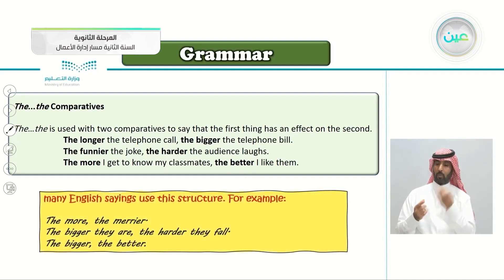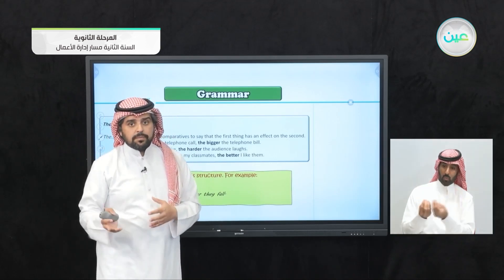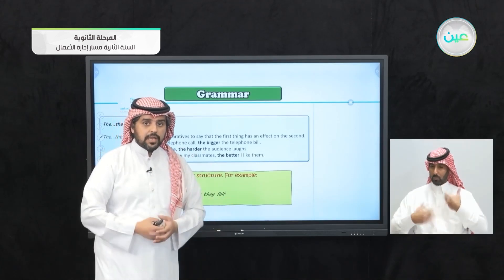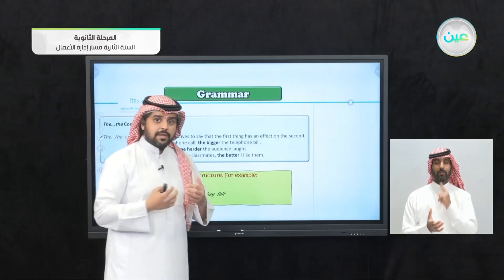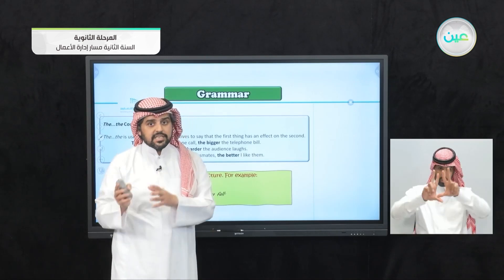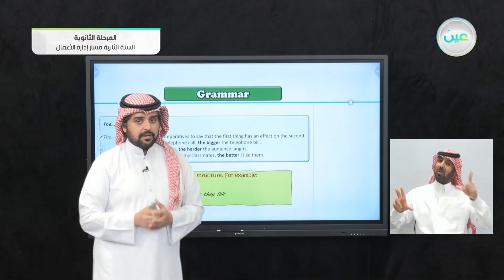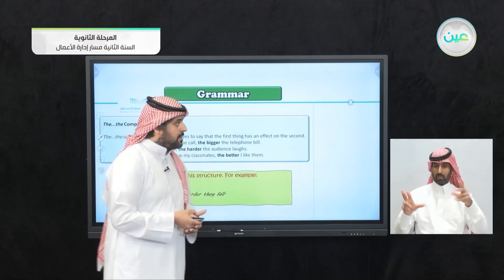Many English sayings use this the...the structure. For example, the more the merrier — when someone asks if you want to bring more people to a party, you say 'the more the merrier,' meaning the more people come, the happier we will be. Or: the bigger they are, the harder they fall. The bigger the better — for example, when buying a TV, the bigger the TV you buy, the better experience you will have. This is cause and effect.